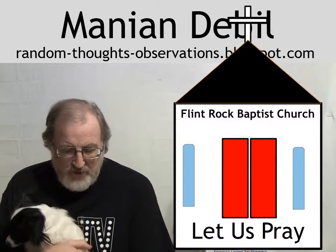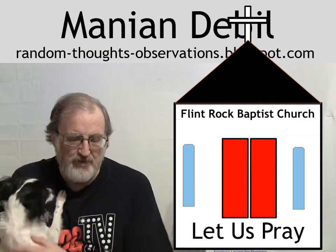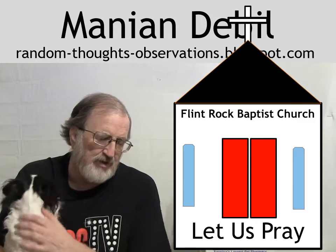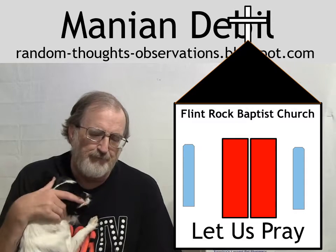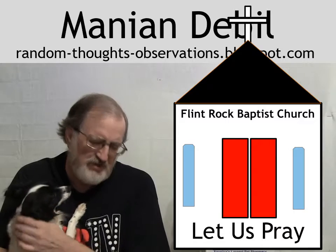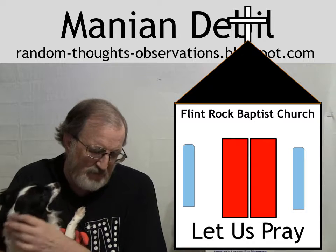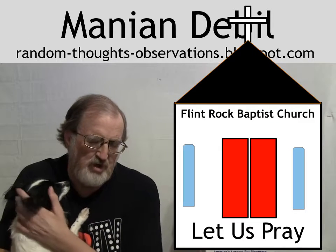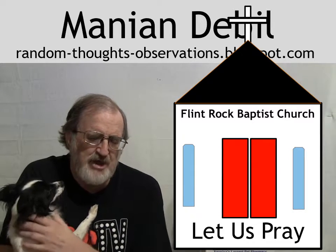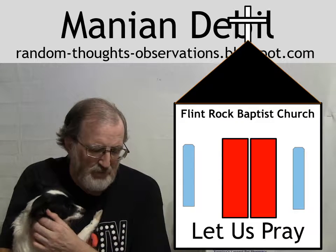Let us pray. Dear Heavenly Father, we come to you in Jesus' name. Thank you for all the many blessings you've bestowed upon us. Thank you to all of your YouTube watchers, all of our blog followers, all of our blog readers, all of the authors, publishers, producers, publicists, sellers, and everyone else we've come in contact with via the blogs and the YouTube channels. Please watch over us all, guide us all, direct us all, and keep us safe from all harm. Bless all the little animals out there. If there's anyone out there seeking to find you, please help them to find you. It's in Christ's most holy and most precious name that we pray. Amen.